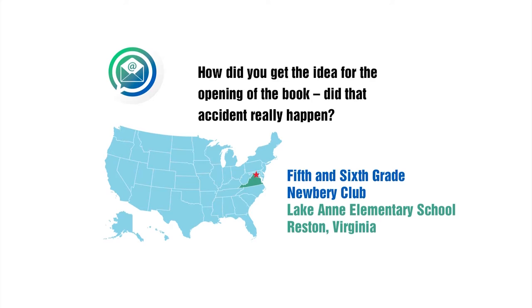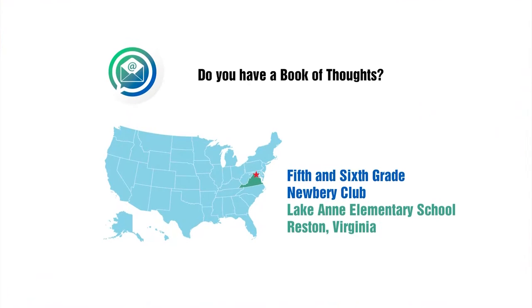How did you get the idea for the opening of the book? Did that accident really happen? The accident at the center of Lost in the Sun is actually something I pulled from a book I wrote many years ago called Umbrella Summer. The two books are related, but Lost in the Sun is not a sequel — you don't have to read one before the other. I spent a really long time figuring out what accident would fit perfectly to the characters and themes of Umbrella Summer, and in some ways it was easy to jump off of that and start a new book with new characters.